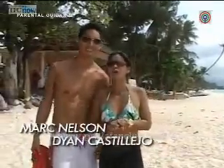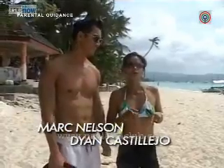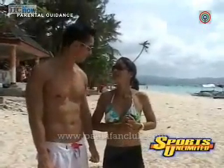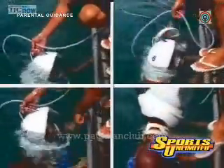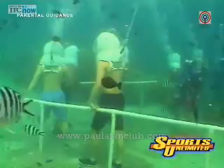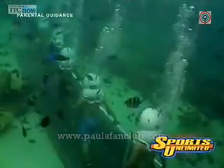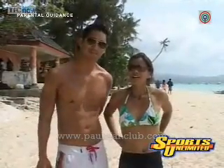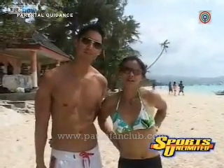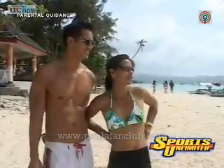We're doing this adventure called, here in Boracay, Reef Walker. We've done something very similar in Guam once before. It's kind of like helmet diving — they put a very large helmet on top of you, which is fed oxygen through a hose from the surface, and you walk along the bottom of the ocean.